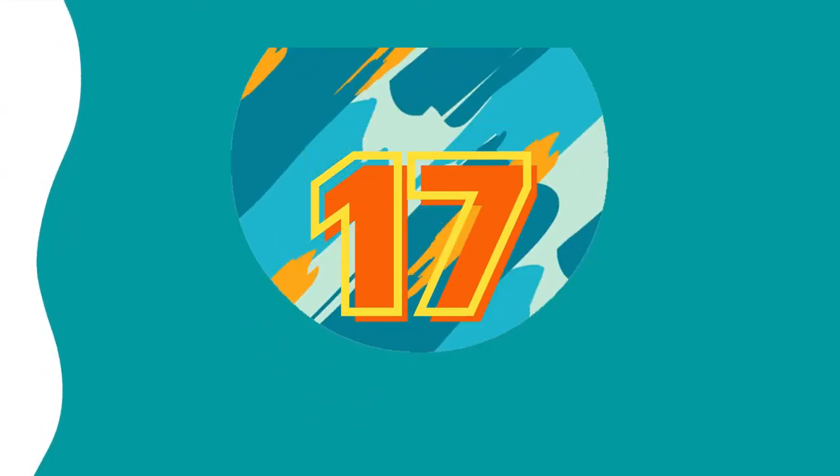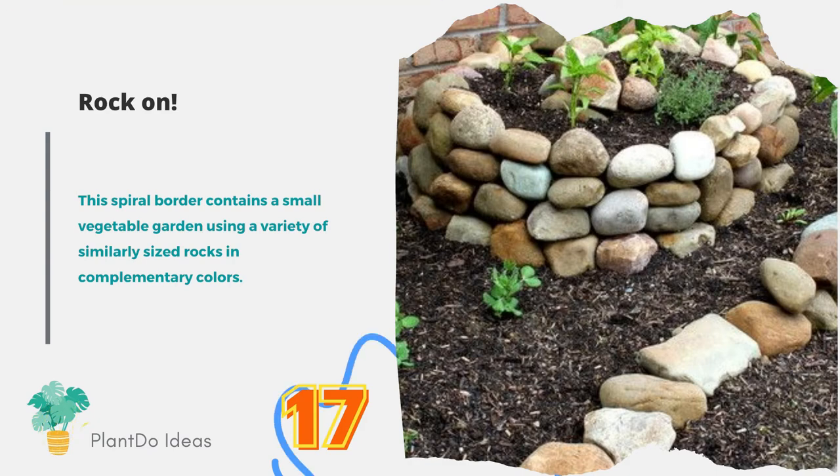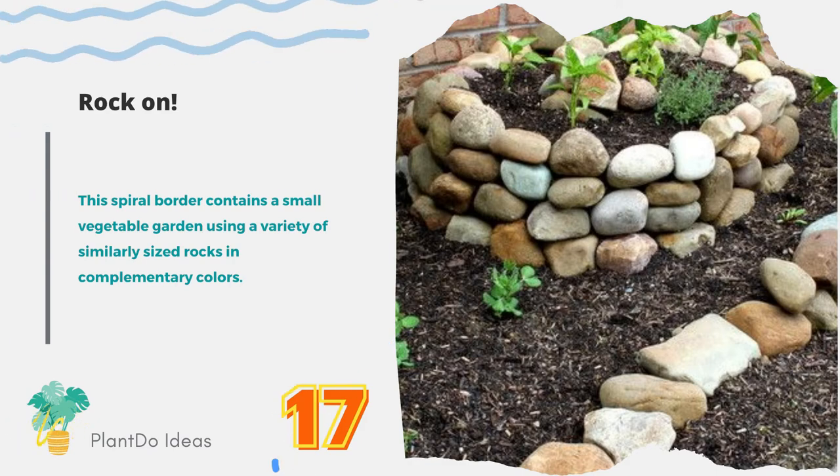Number seventeen: rock on. This spiral border contains a small vegetable garden using a variety of similarly sized rocks in complementary colors.